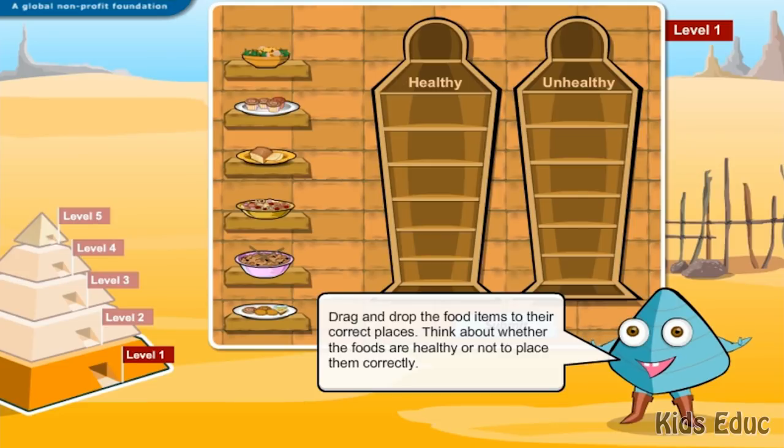Drag and drop the food items to their correct places. Think about whether the foods are healthy or not to place them correctly.